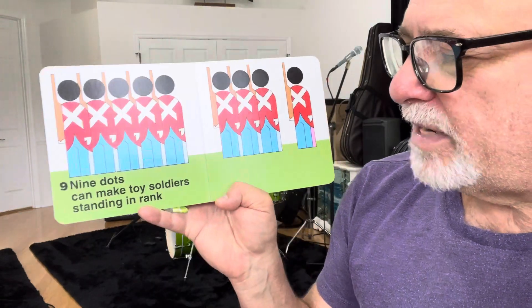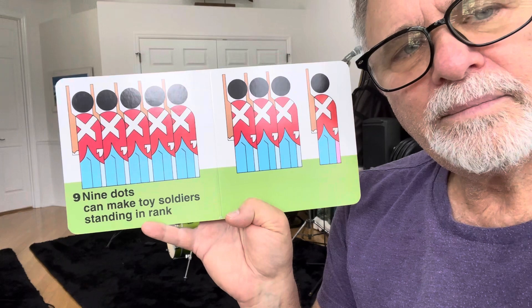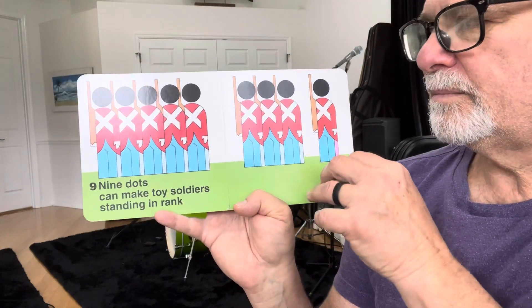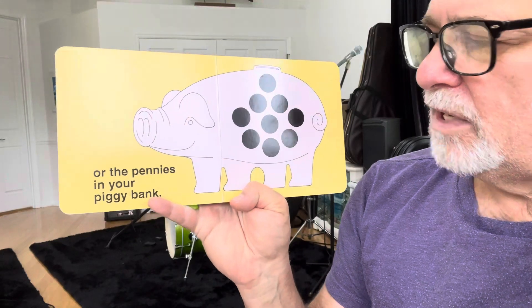Nine dots can make toy soldiers standing in rank, or the pennies in your piggy bank.